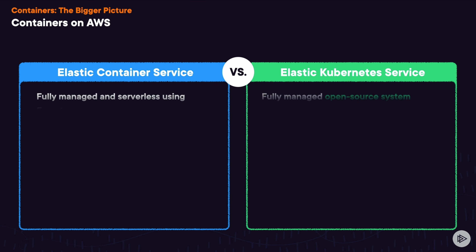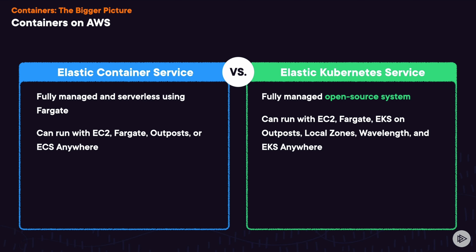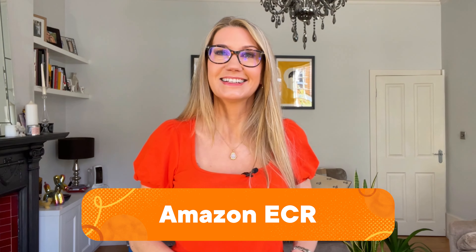There's also Elastic Kubernetes Service, or EKS, which is very similar to Elastic Container Service. EKS is a fully managed Kubernetes-compatible containerization platform, so it lets you deploy, manage, and scale containerized applications. It's fully Kubernetes compatible, and it also supports Fargate for serverless containers.